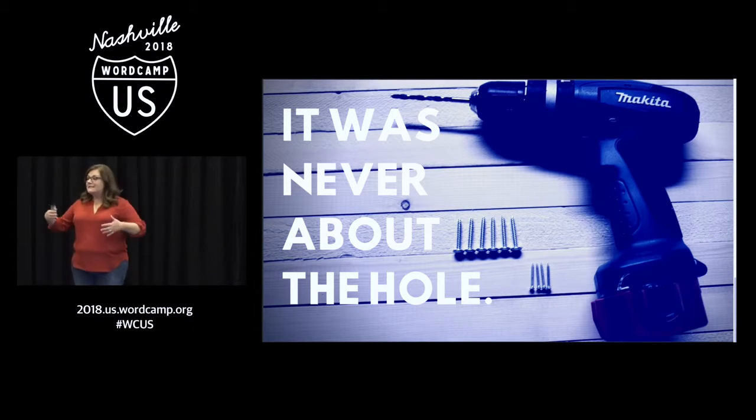If you stick with me for the next seven, eight, nine minutes, I will show you why and what to do about it instead.